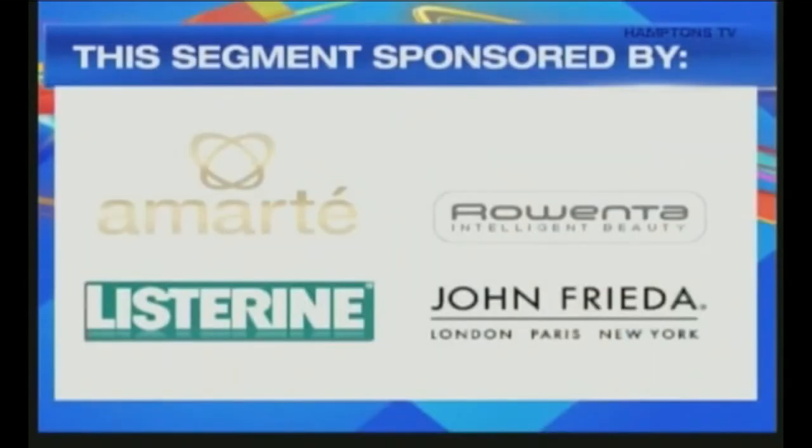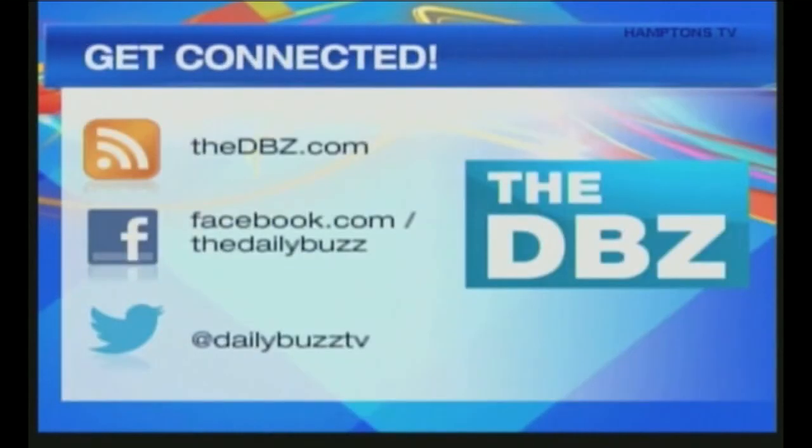Really great advice and some great gift ideas. Thanks, Bahar. And for more info, head over to our website.